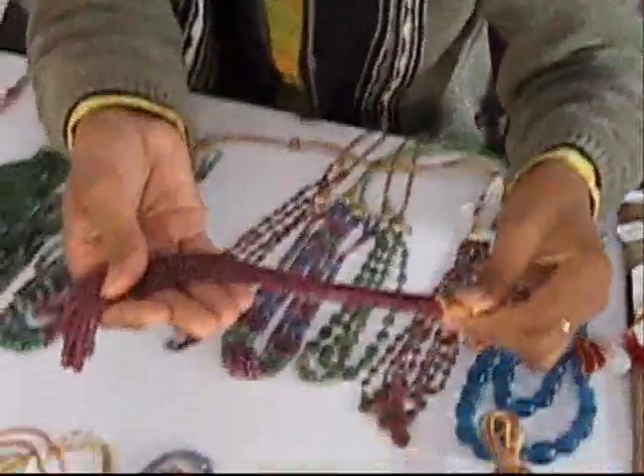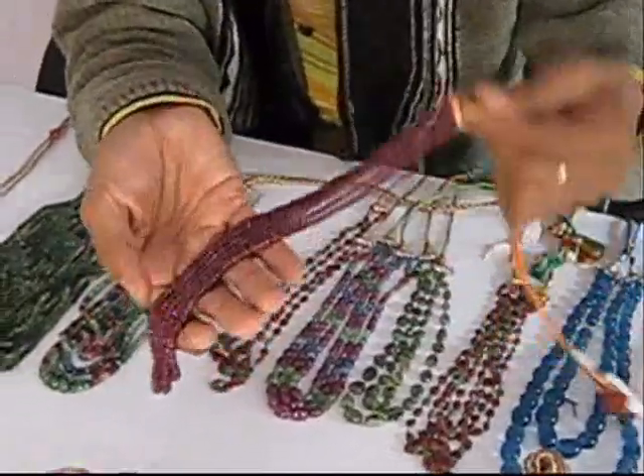In these beads, is it mixed? No, in these beads only Indian beads.